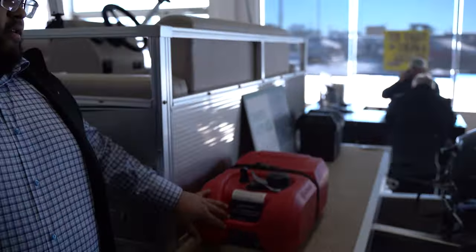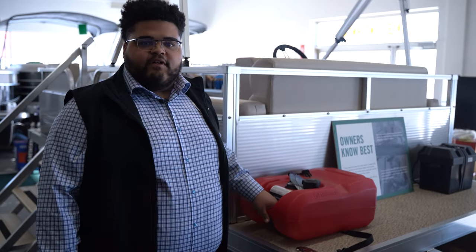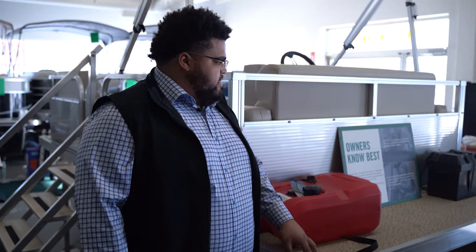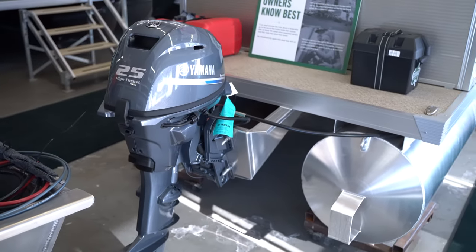In the back of this pontoon there is a six-gallon fuel tank. This is nice because it can come off and you can bring it to the gas station and fill it up. In the back on each corner there is another pop-up cleat, and this boat is powered by a 25 horsepower Yamaha. Let's hop on inside and check it out.